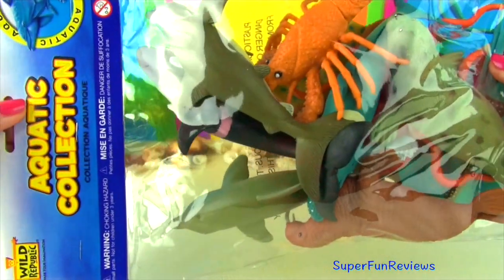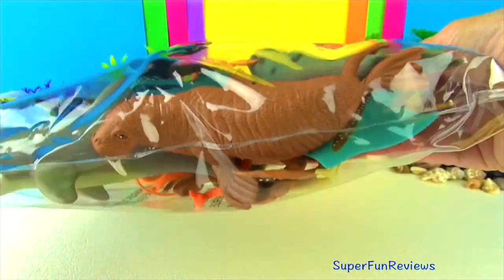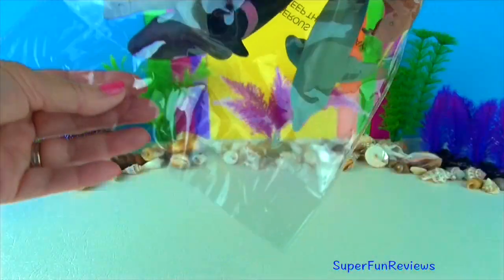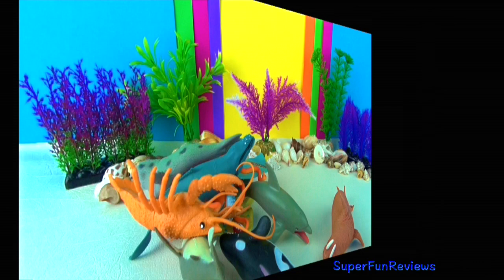Hi, it's Kerry here. Let's take a look at these 11 sea creatures. Today's video has a fun ending. Give a thumbs up if you like sharks and whales.